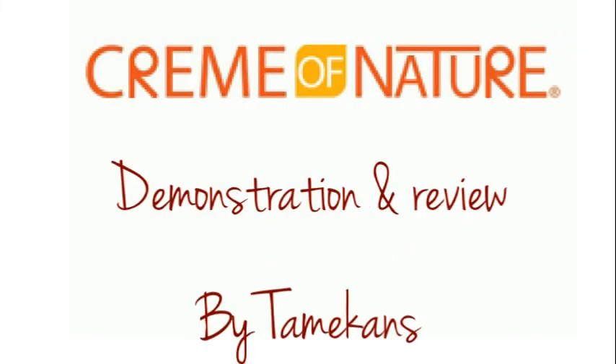Hey y'all, what's going on? So today I'll be doing a demonstration and a review on some products that I was given the chance to try out by Cream of Nature. This is what my hair looks like — I actually did a wash and go. I used the Put In Perfection and the Twirling Custard and it came out really nice, as you can see. It has a whole lot of shine and it's really soft to the touch.